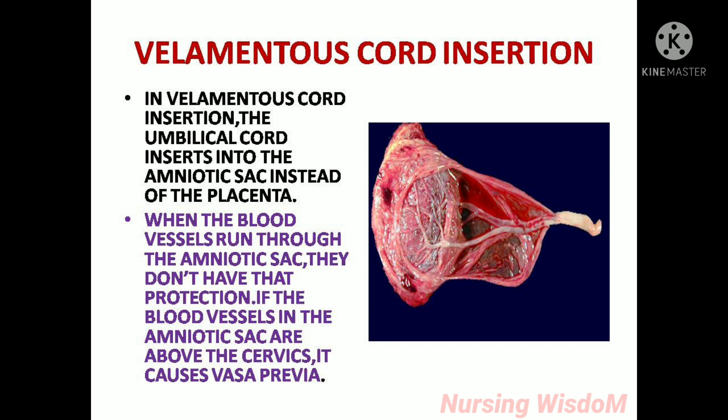Velamentous cord insertion: normally the umbilical cord is inserted in the center of the placenta. In velamentous cord insertion, the umbilical cord inserts into the amniotic sac instead of the placenta. When the blood vessels run through the amniotic sac, they don't have that protection. If the blood vessels are in the amniotic sac or above the cervix, it causes vasa previa.